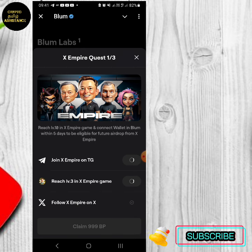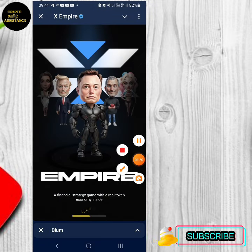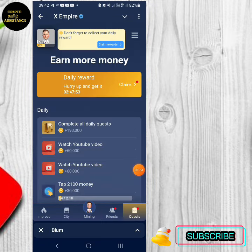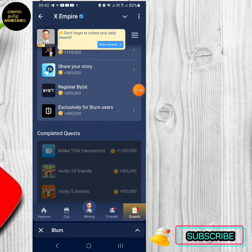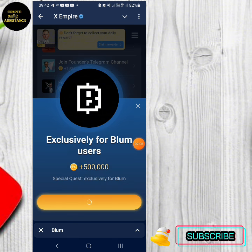There are some partner options in XM Bear. If you click on the question, click on the 5th option. For the first task, exclusively for BLUM users, we will give you an X-Empire coin.